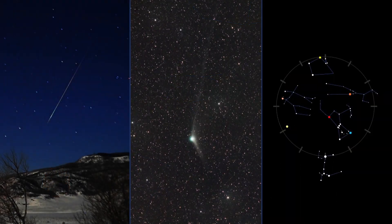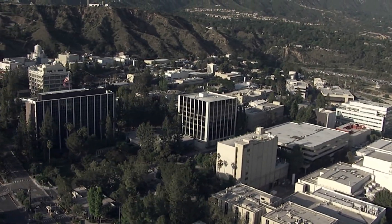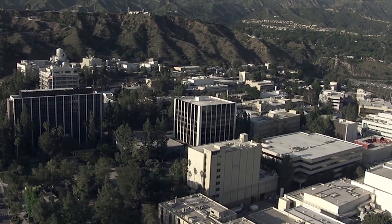What's up for January? A meteor shower, a binocular comet, and the winter circle of stars. Hello and welcome. I'm Jane Houston Jones from NASA's Jet Propulsion Laboratory in Pasadena, California.